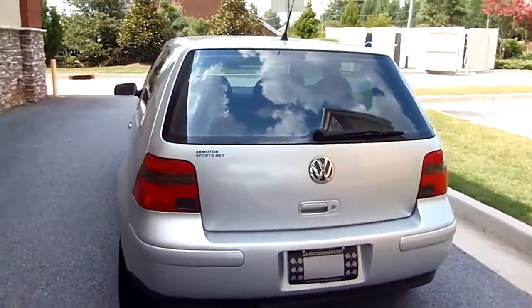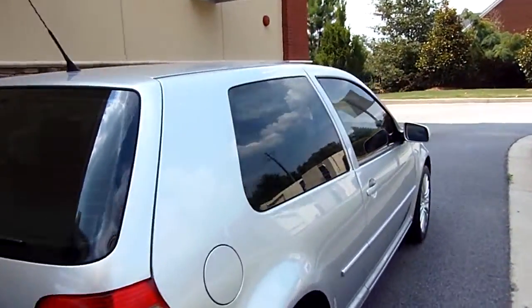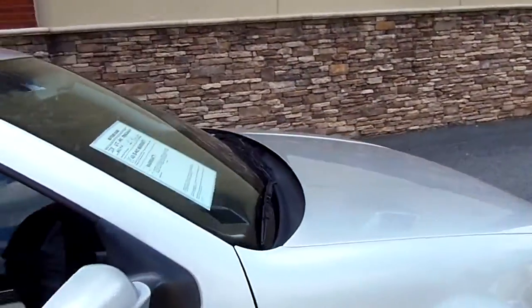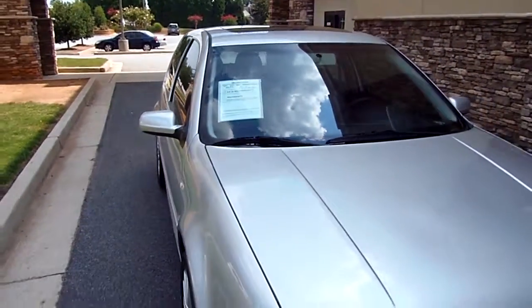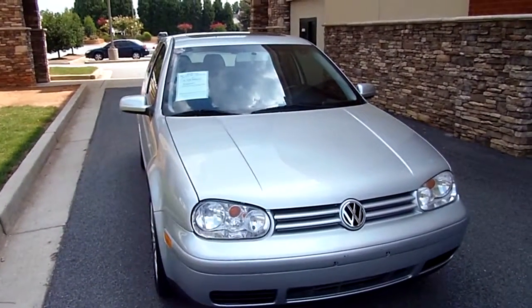Give us a call at 678-407-1364. We do have a wide variety of cars, trucks, SUVs, import and domestic here at motorsports. We're not just selling — here at motorsports.